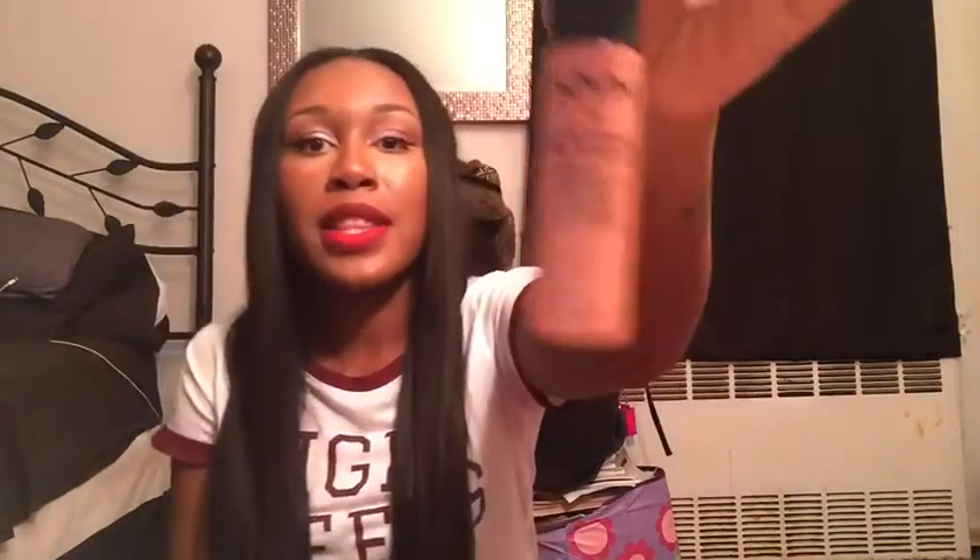The first NYX Soft Matte is SML06 — it's like a soft pink color. The one I'm wearing right now is SMLC10, called Monte Carlo, which is really cute — it's like a dark tone casual red, and it's my new favorite. Then I got Stockholm, SMLC02, which is a nude color. The nude and the pink look kind of similar but they are different.